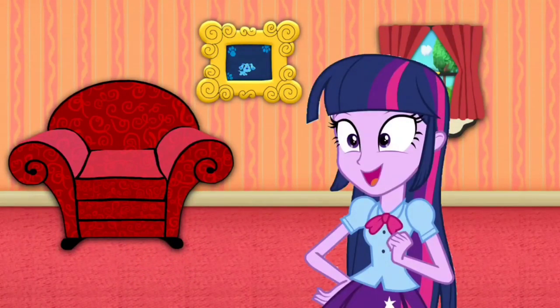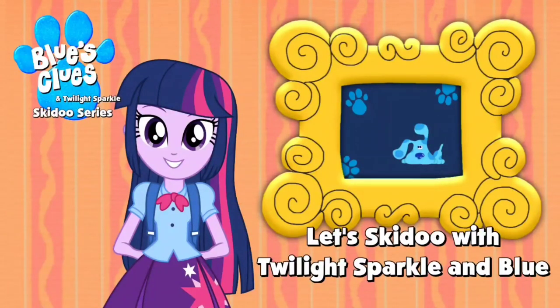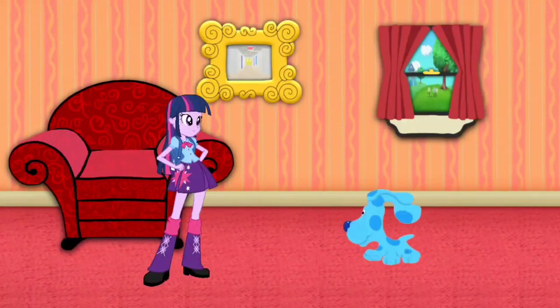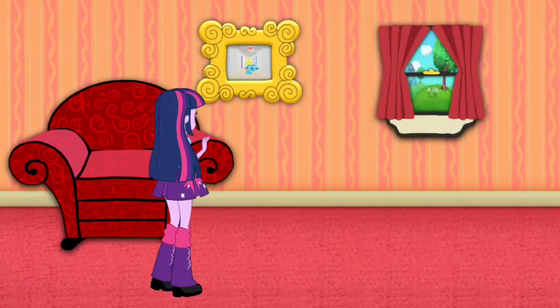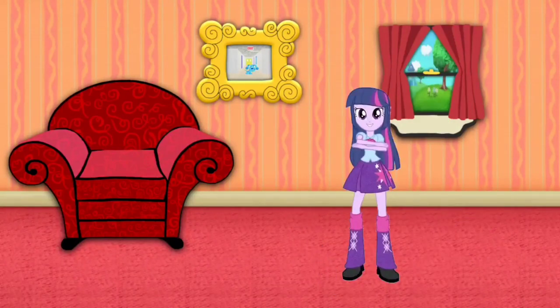Hey, Boo just skidooed running into that picture of Baldi's Basics. Let's go too! Boo just skidooed. We can too!